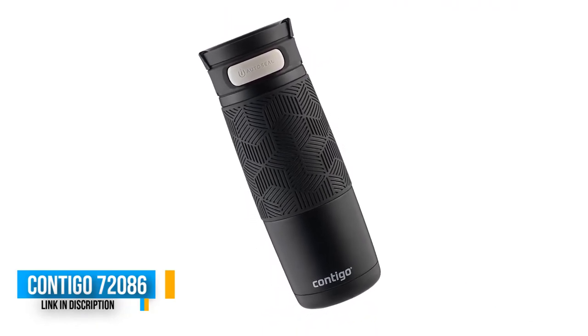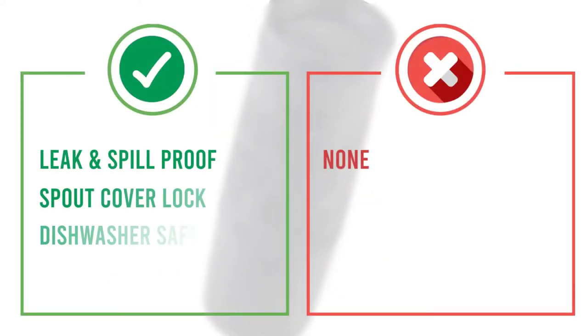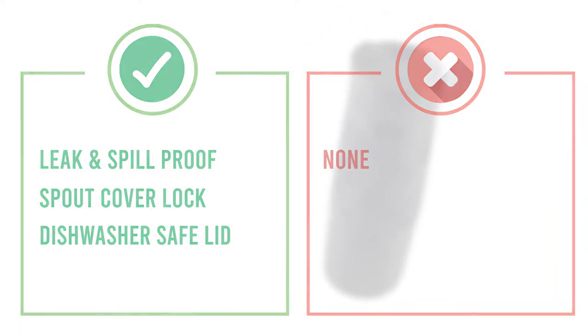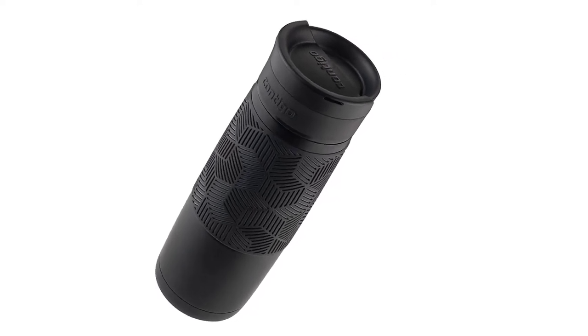Easy one-handed drinking with the push of a button. The newly engineered clean guard lid protects the spout and helps keep out dirt and germs. The easy-clean lid completely opens for an extra squeaky clean with no separate parts to take apart or misplace. The clean guard lid also rotates to lock the auto-seal button for added peace of mind. Fits most cup holders; top rack dishwasher safe lid.